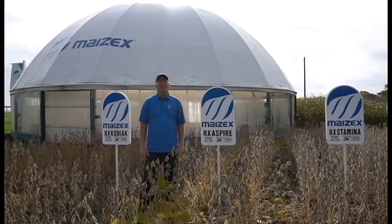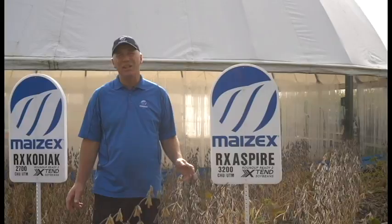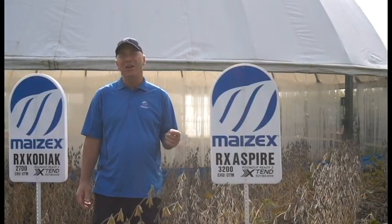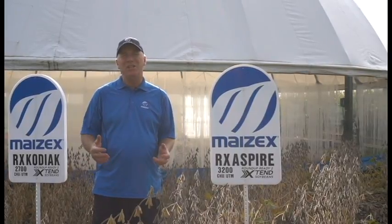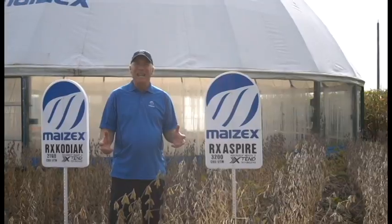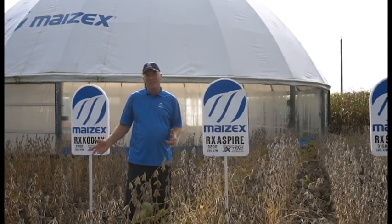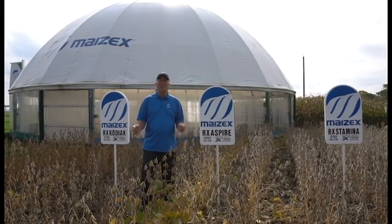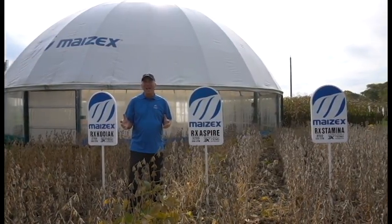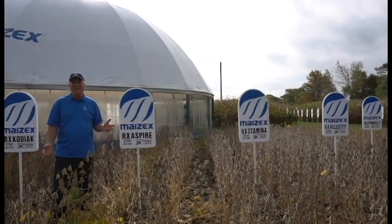The other thing you could have seen at the Outdoor Farm Show is our new soybean lineup, which includes the Xtend soybeans that are dicamba resistant. This will be an exciting option for those people who are struggling with glyphosate-resistant Canada fleabane or giant ragweed — it gives you an option of controlling those with an application of dicamba. The other interesting thing about this soybean lineup addition is that these are new genetics that have additional yield, so we invite you to look at the Xtend lineup for soybeans across the Mazex family.